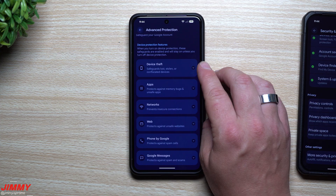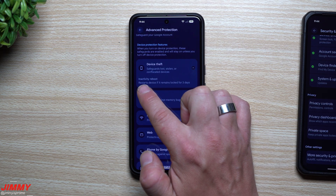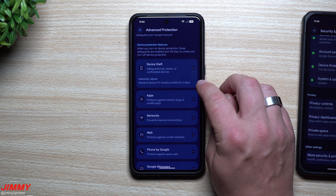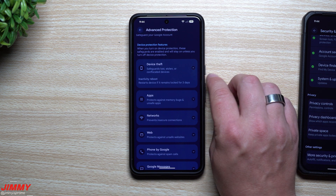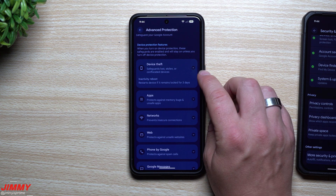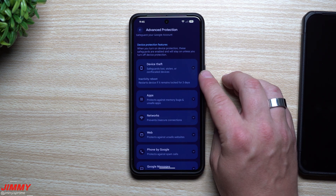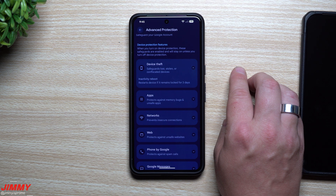For device theft, it safeguards lost, stolen, or confiscated devices. It's called the Inactivity Reboot — the device will restart if it remains locked for three days. This was something we talked about in the past, waiting for it to happen, and this is how they implemented it as an optional opt-in setting. So if somebody stole your phone or it got confiscated, after three days of inactivity where you didn't unlock your phone, it will do an automatic reboot, encrypting your device and protecting sensitive information.